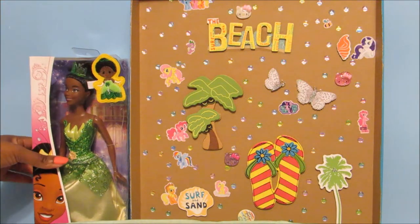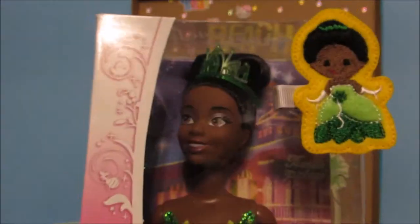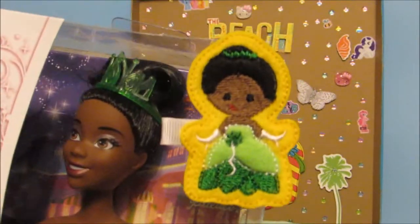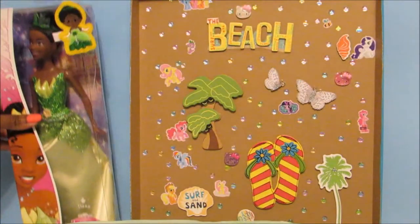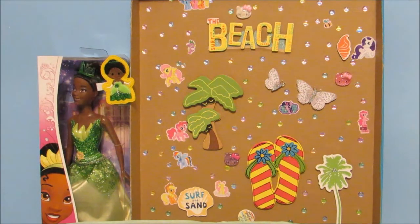She also sent me this Princess Tiana doll because for some reason I cannot find Princess Tiana anywhere, so she was kind enough to send me my first one. How cool is that? And she also made this super cute Princess Tiana hair clip. She's so creative. Okay, so now on to the packaging.